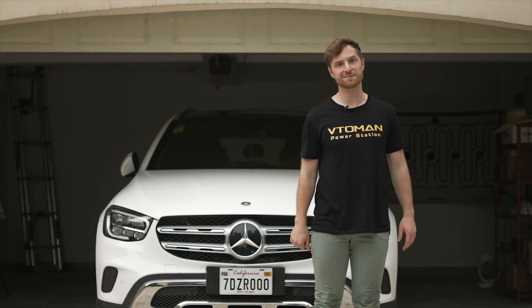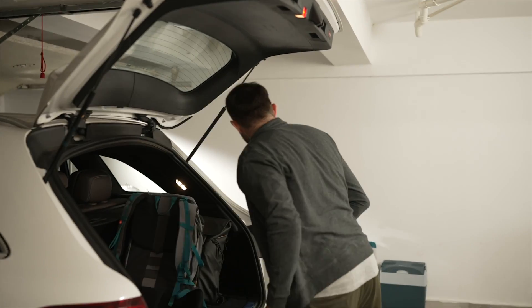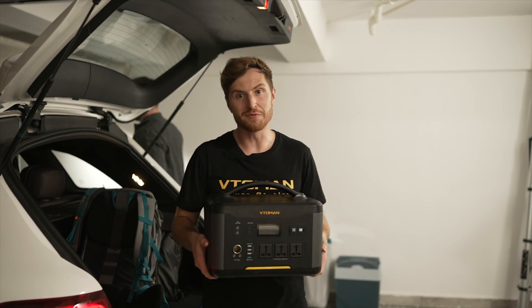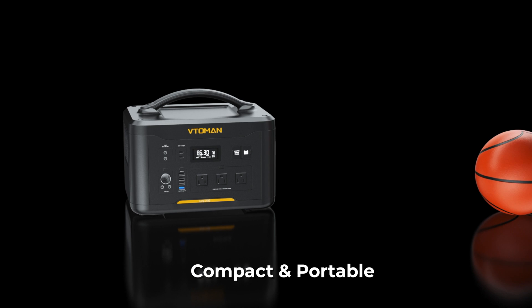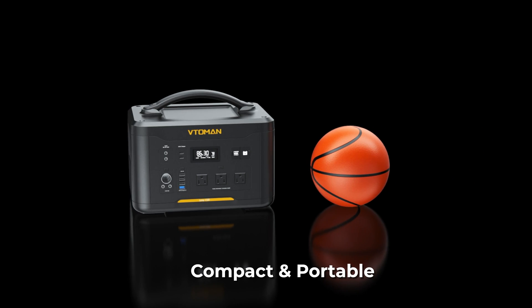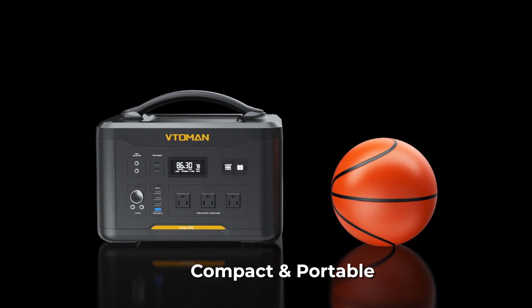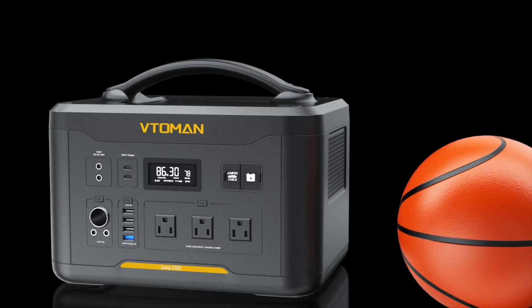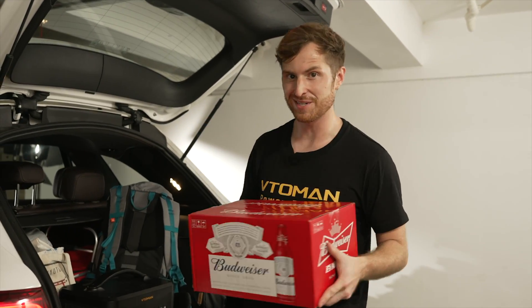Rain's gone now — let's go have some fun, and don't forget the power station! The Jump 1500 is just slightly larger than a basketball. It fits easily into your car trunk and uses very little space, meaning more room for all the food, equipment, and extra beers you wanted.